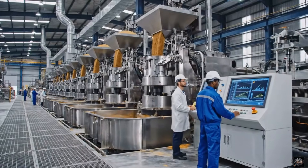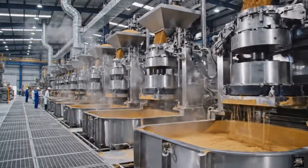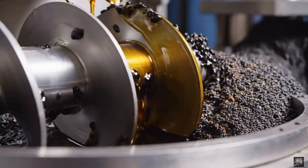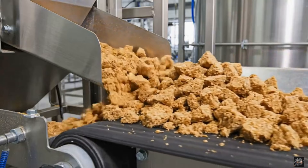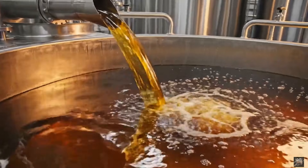Pressing extracts the pure oil efficiently. The screw press separates oil from the solid material. Residual seed cake is collected for animal feed or further processing. Freshly pressed oil collects for filtration.